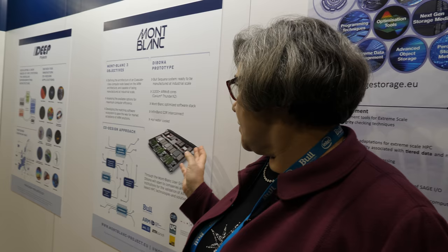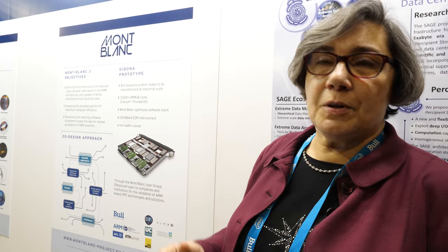The Dibona prototype is already up and running — not the full prototype, but we already have several blades running. The commercial product derived from it by Atos is going to be available at the beginning of next year. Lots of HPC customers will be interested — we have many HPC customers in Europe and also in the US, in South America, and there is a lot of interest for ARM.